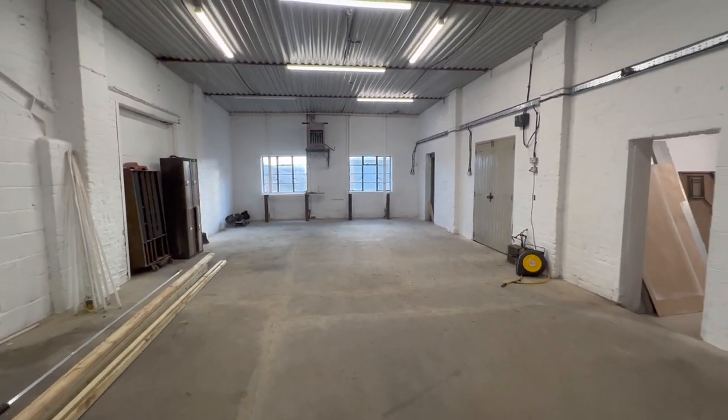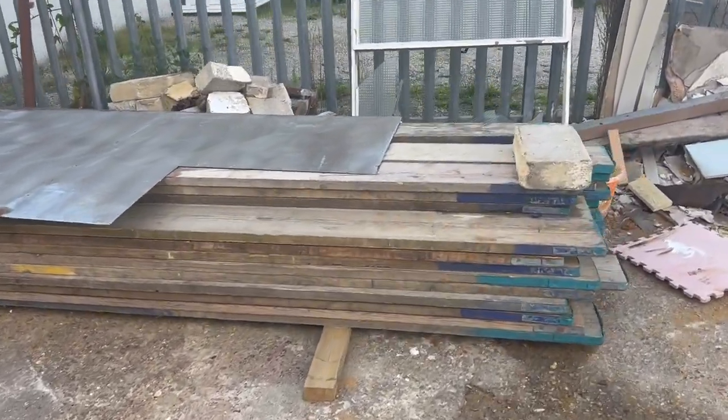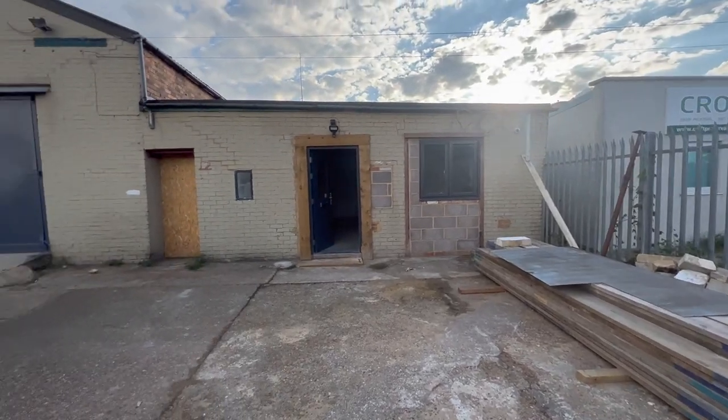Starting to get a real feel for the space now. I managed to pick up scaffold planks — ready to start the cladding.